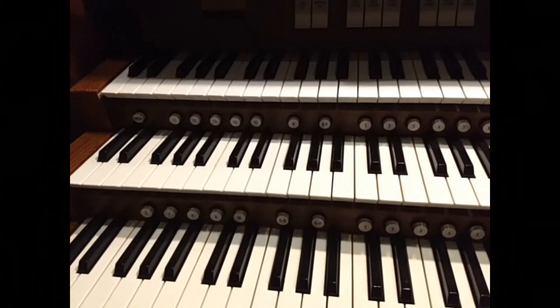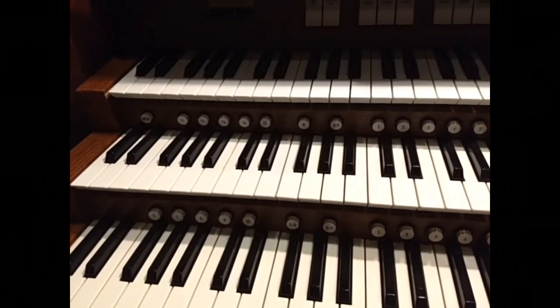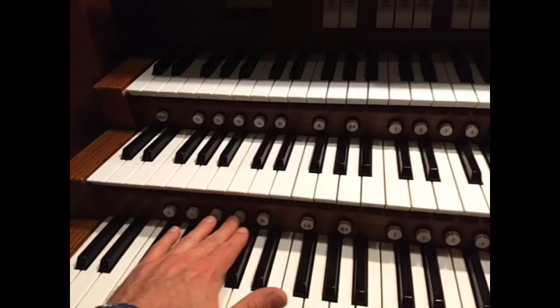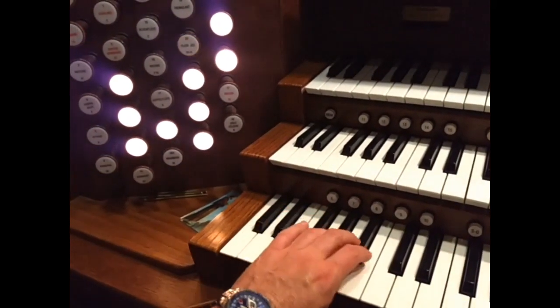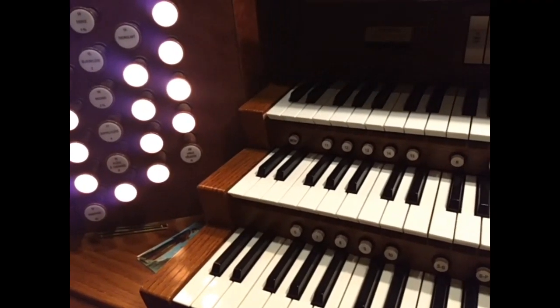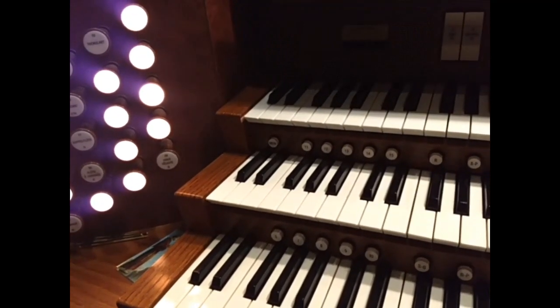One other trick the modern organist has up his sleeve is the combination action. Using modern computer chips, the organ console has a memory, which allows me to pre-program different combinations of stop knobs on these buttons called pistons. Note how when I press these buttons, different combinations of stop knobs light up. These combinations allow me to change registrations on the fly, so when I'm playing an organ piece or even a hymn, I'm frequently pressing these pistons to change the stops. Now let's put it all together — using the combination action and the swell boxes, we're going to go from playing very softly to very loudly, all in the span of one verse of a very popular hymn.